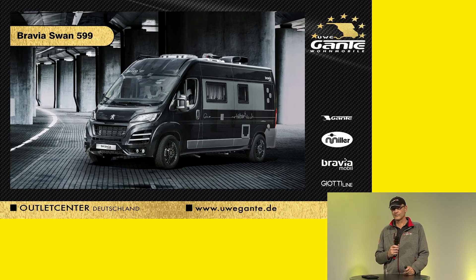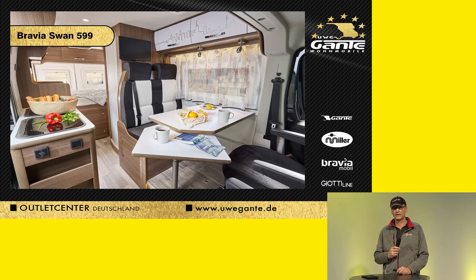Bath windows are always very important. The Bravia Swan — we already mentioned that — we now see it based on the Peugeot. I took a closer look at these three vehicles downstairs. Really good quality they're producing here. The brand has been sold by Uwe Ganter for six years in Germany and Europe. I'm really impressed by the craftsmanship. The overall package starts at 47,000 euros, and fully equipped you're at around 53,000. But you have everything included for that price.